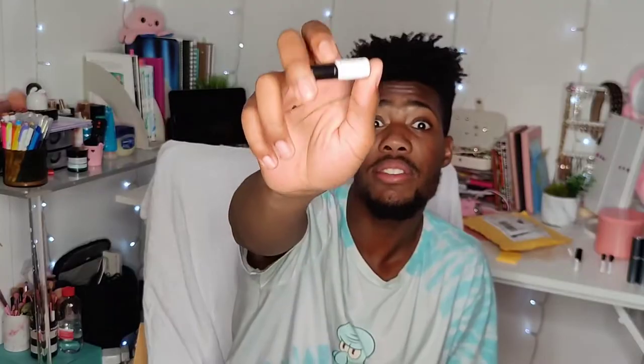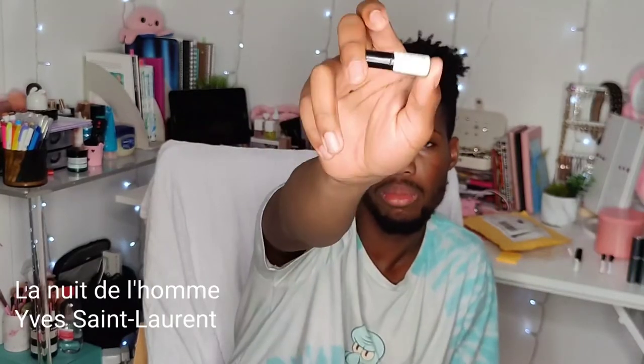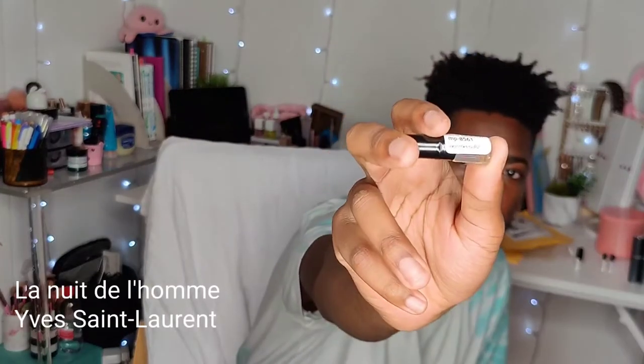Next up: 1 Million by Paco Rabanne — everybody knows this fragrance because of that iconic gold bar bottle. And Yves Saint Laurent's La Nuit de l'Homme — everybody says it's the sexiest fragrance. Don't say that, this is amazing — so we will see if it's really that good. I'm going to put La Nuit de l'Homme on my right wrist.